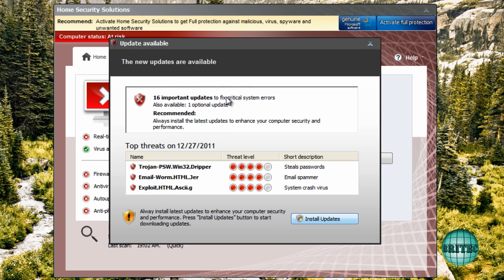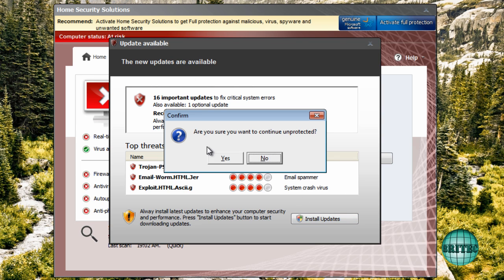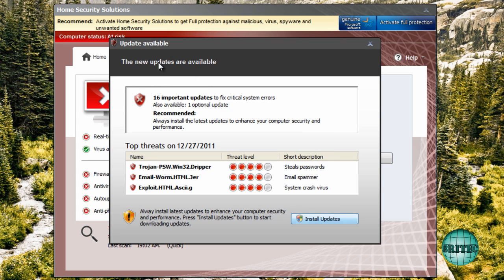First off, I want to thank the Malwarebytes forum for the actual sample, because without those guys I can't make these videos for you, so thanks for the sample from them. Let's crack on.